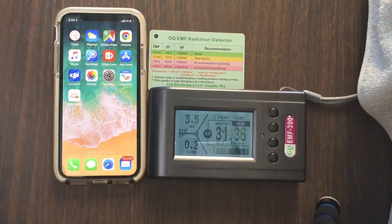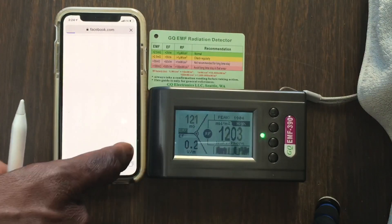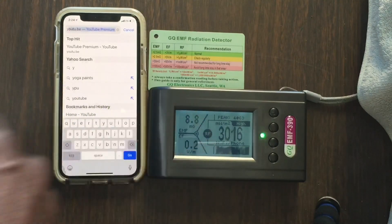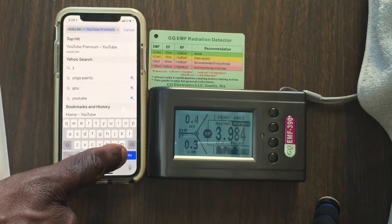For the sake of this demonstration, I'm going to launch the internet. When I launch the internet and go to a regular website, notice how high those levels are — up as high as 4,000 milliwatts per meter square. That's very high.